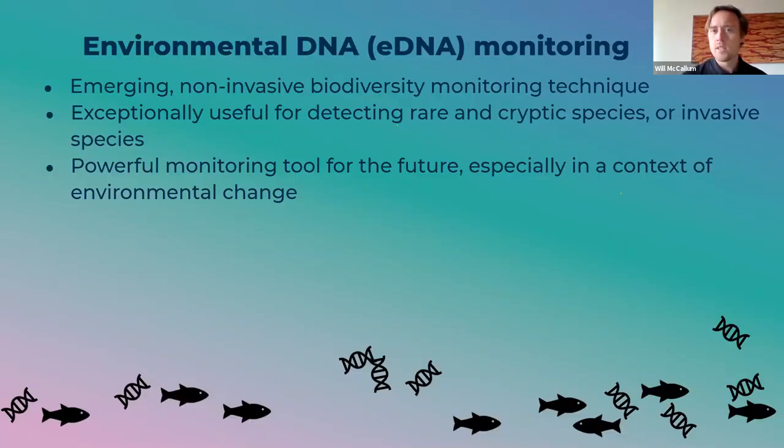eDNA monitoring, for those that don't know much about it, is still an emerging monitoring technique, although since we started this program many more organizations are using it. It's really fantastic for identifying what species have been in the water column within the 24 to 48 hours before you take the sample. From the campaign side, it's really great because it shows how connected the oceans are — you can do eDNA testing in different oceans and find similar results. So when we argue for a network of marine protected areas, eDNA is really helpful for showing why we need that connectivity between protected areas.